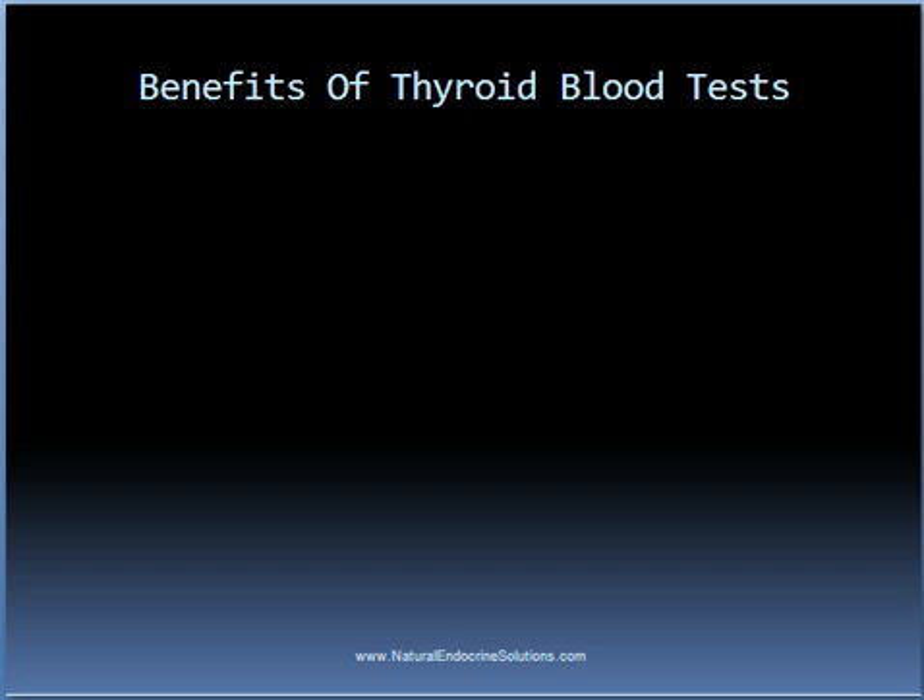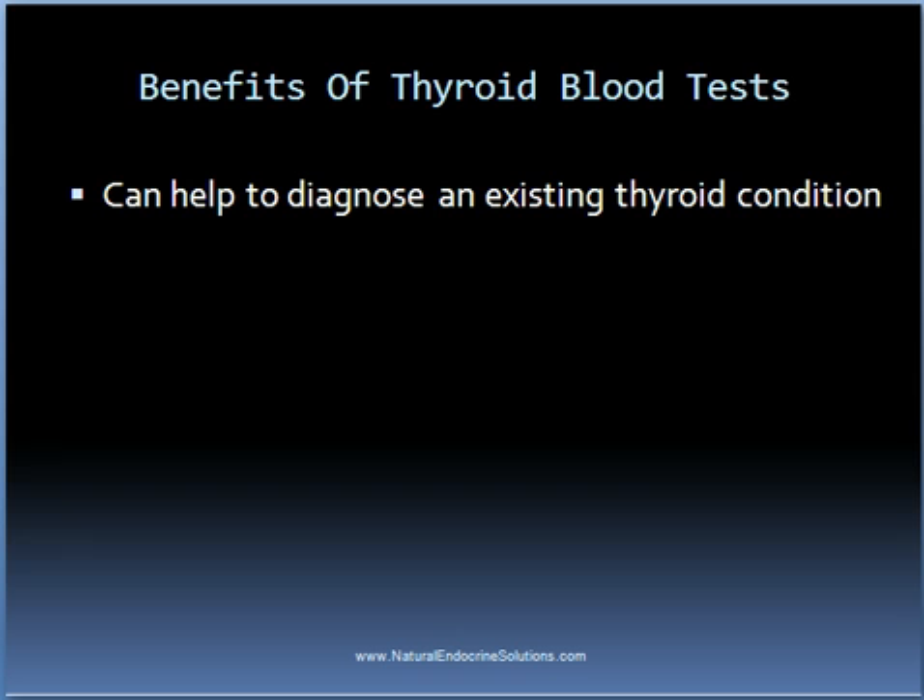Let's first start with some of the benefits of thyroid blood tests. The first obvious benefit is that they can help to diagnose an existing thyroid condition. For someone who already has a hypothyroid or hyperthyroid condition, thyroid blood tests can be valuable in showing the blood levels of certain hormones. Most people with a suspected thyroid condition will obtain a TSH blood test. If the values fall below the desired reference range, then the person is said to have hyperthyroidism. On the other hand, if the values are higher than the reference range, then the person is diagnosed with hypothyroidism.